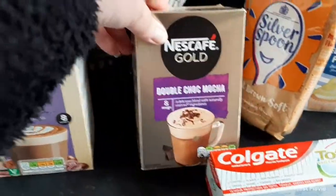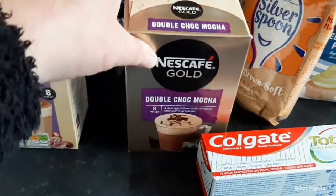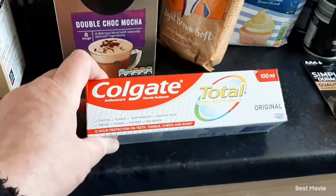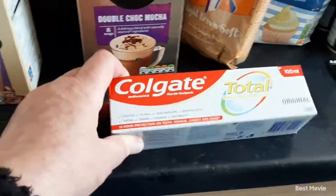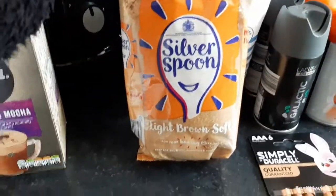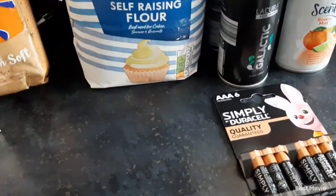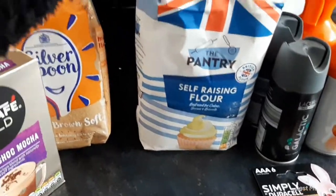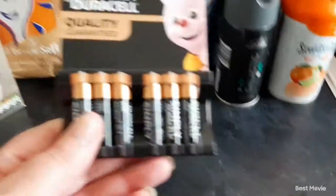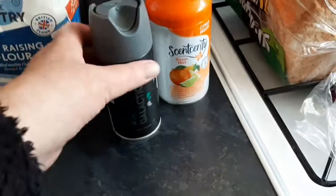Just popping over here — got some coffee sachets, double choc mocha, eight sachets in there for 79 pence. Then I got the Nescafe ones because I prefer those, again double choc mocha, eight in there and they were £1.69. Picked up some Colgate Total, 100ml, for £1.99.